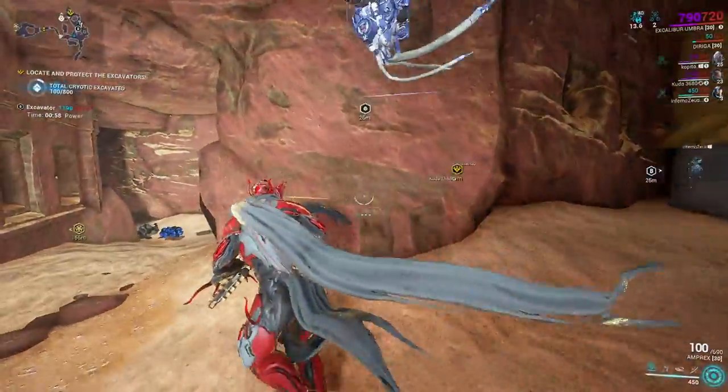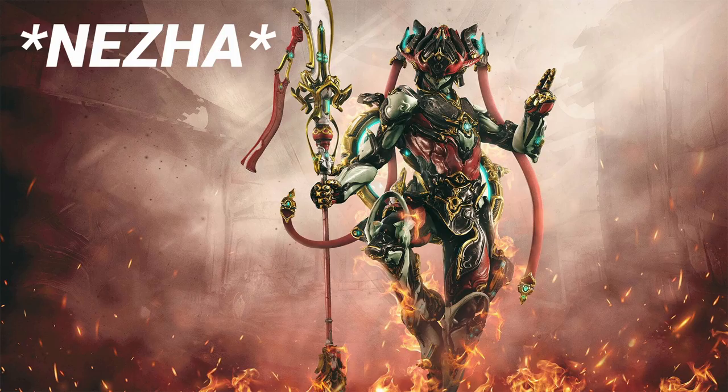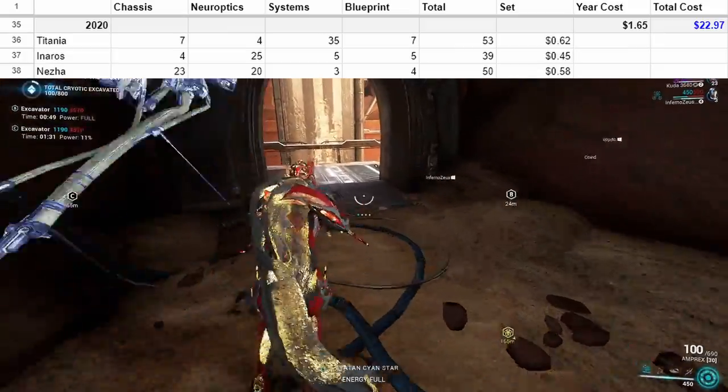In 2020, we're back down to three frames: Titania, Inaros, and Nidus. This one is even cheaper — only a dollar and fifty cents. It really is criminal how cheap all of these are. Go pick them up.